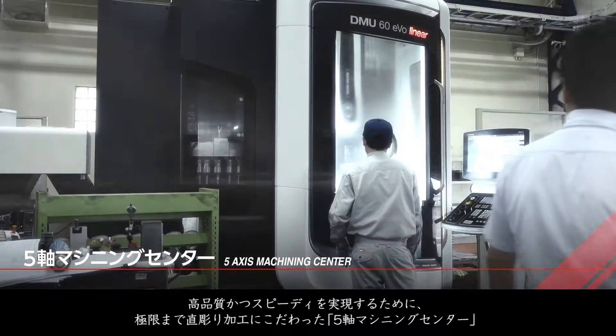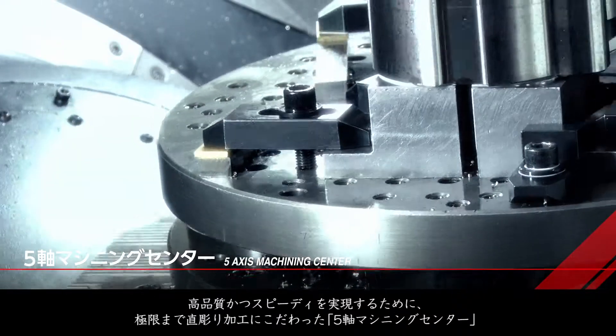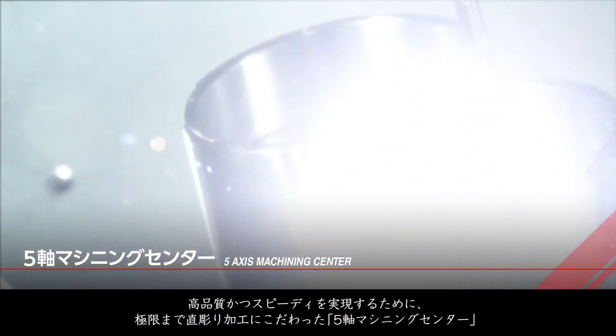As we move into the next century, we have introduced more advanced 5-axis machining to improve accuracy and reduce time for delivery to our customers.